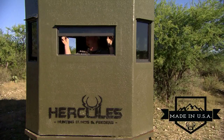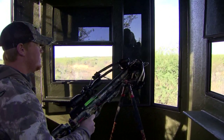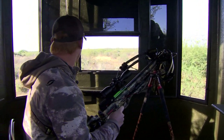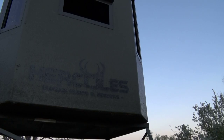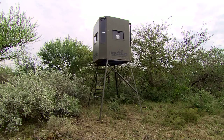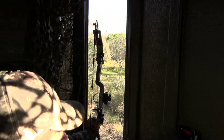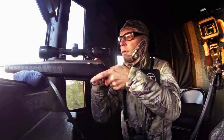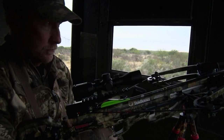Every fiberglass hunting blind is custom built to your specifications and can be customized with additional luxurious upgrades. When you look at how the Hercules blinds are built — from their construction to the thought that goes into all the different shooting windows — you know that you're looking at a blind that has been picked out and built by people that understand the needs of a hunter who wants to invest in a blind that's going to be usable for decades.